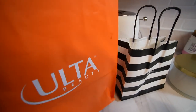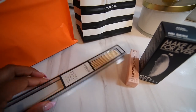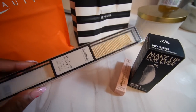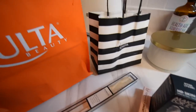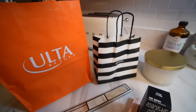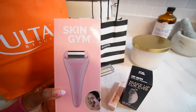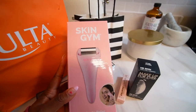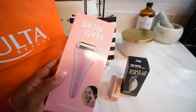At Ulta I picked up a few things. I needed a new comb so I got this rat tail comb. I also got an ice roller — I've been wanting a good one for a while. I heard this one from Skin Gym was really good, so I got it. I'm going to put it right in the fridge so I can start using it tomorrow morning.